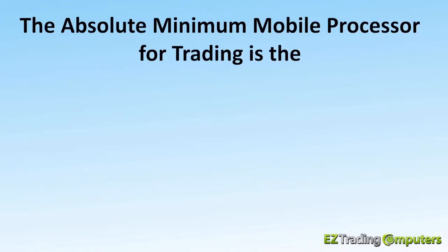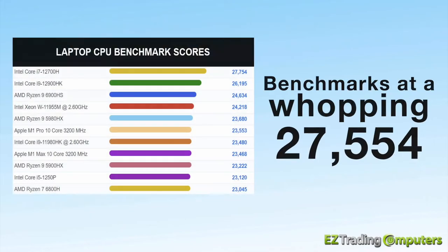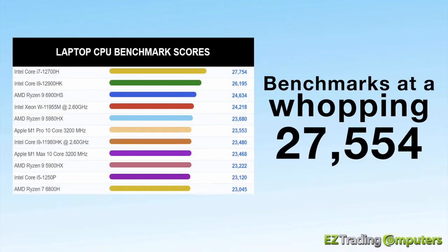As of this video, the absolute minimum mobile processor for trading is the Intel Core i7-12700H processor. This beast benchmarks at a whopping 27,554.